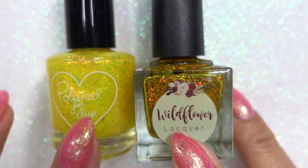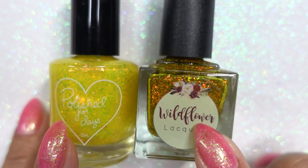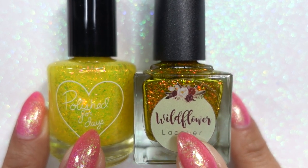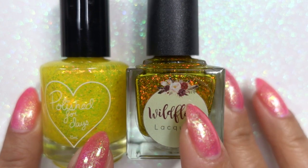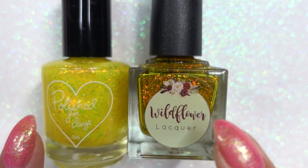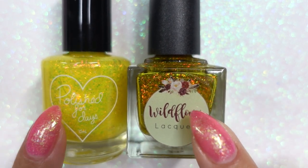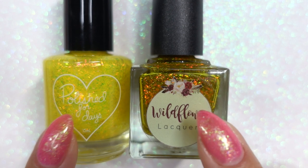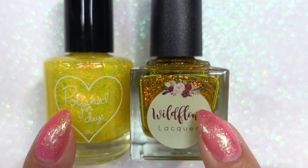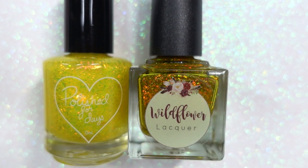I also wanted to let you guys know Fancy Gloss has a very similar flaky — I believe it's called Limonata or Limoncello. I'll write the correct name down in the description box. I don't have it yet, but I do plan to purchase it; I'm waiting for Game Over to be restocked and then I'll get all of Fancy Gloss's yellows.